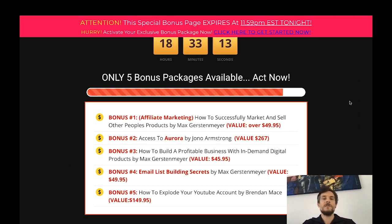Bonus number one is all about affiliate marketing — you will learn how to successfully market and sell other people's products. This is a bonus by myself, Max Gerstenmaier, and it has a value of over $49.95. With Plex you will be able to create high converting and professional campaigns, but if you're into affiliate marketing, this bonus will teach you everything you need to know.